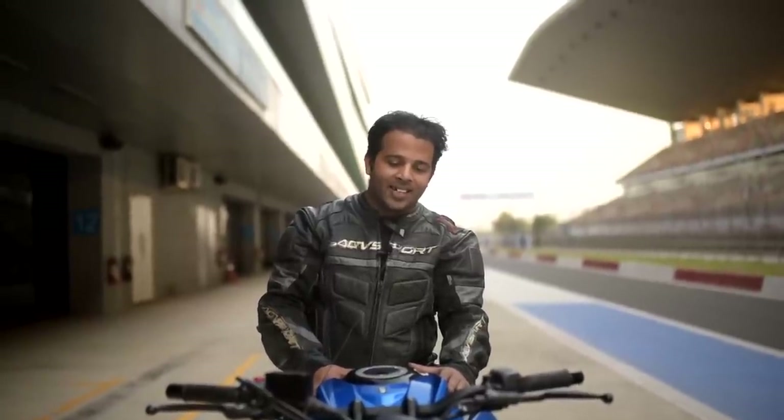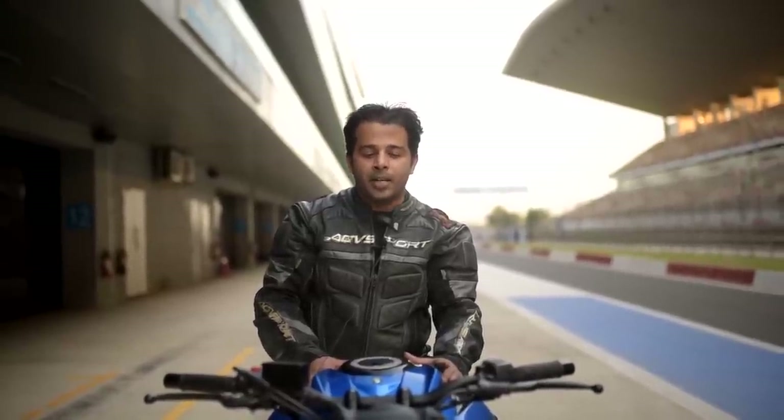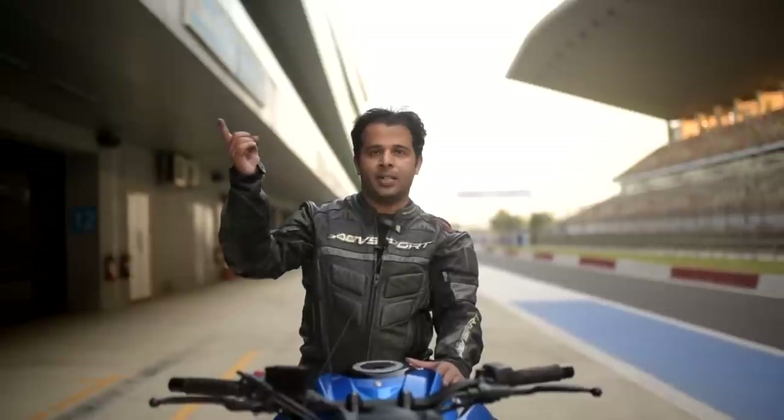This bike can get bonkers. I touched 228 kilometers per hour on the back straight, and this bike had a lot more to give — a longer stretch would have easily seen more than 235 or 240. Even so, 228 was really impressive for a 750.